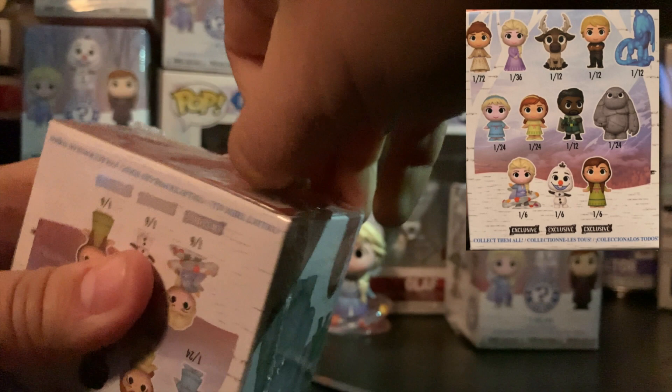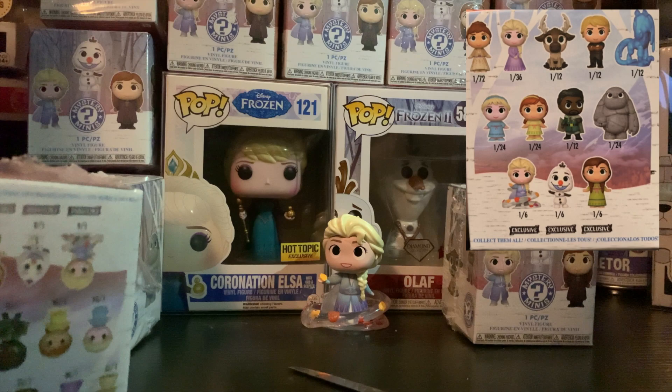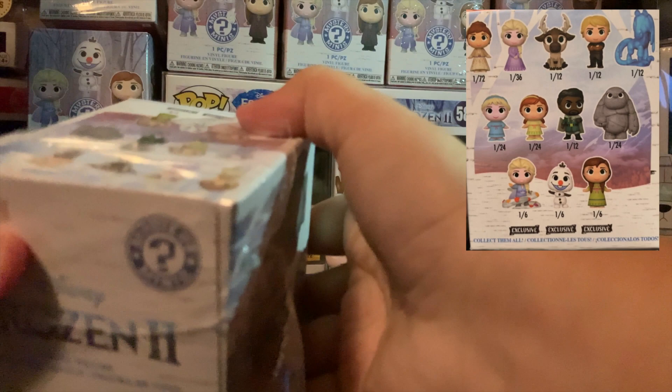Starting off with an exclusive and it's Elsa! We're joined by Elsa and Olaf in the background there, as you can see. Love that Coronation Hot Topic Elsa — great piece to have. And Diamond Olaf is adorable.